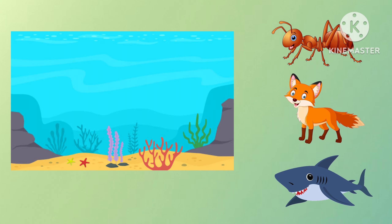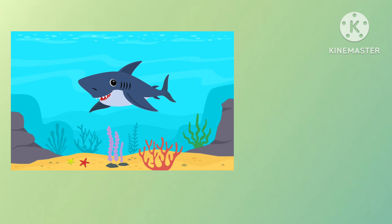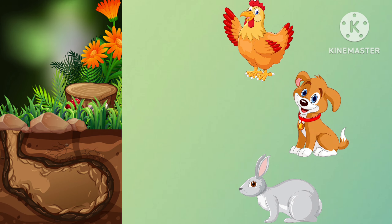This is ocean. Which animal will live in ocean? Yes, it is shark. Rabbit lives in burrow.